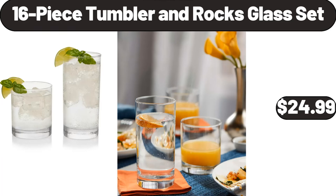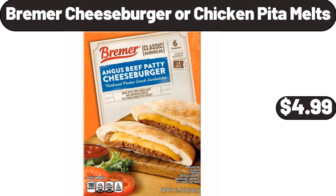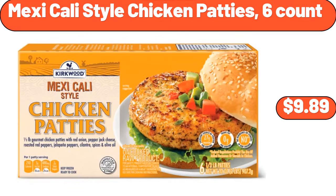16-piece tumbler and rocks glass set, $24.99. Bremmer cheeseburger or chicken pita melts, $4.99. Mexicali style chicken patties, 6-count, $9.89.